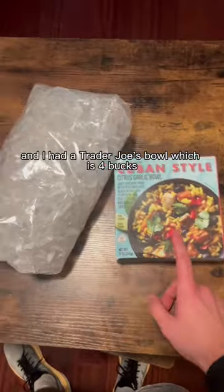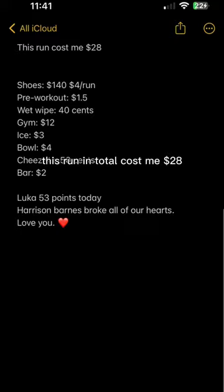The gym is $12 per day. I got home and bought some ice for $3, had a Trader Joe's bowl for $4, cheese for 50 cents, and a bar for $2. So this run in total cost me $28.